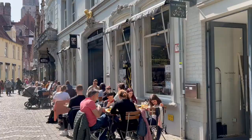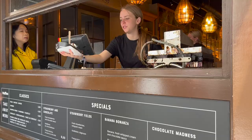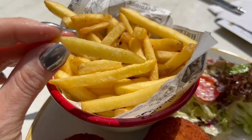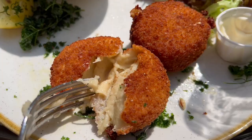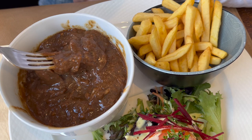As lunchtime was fast approaching, let me share with you some of the food in Bruges you simply cannot skip. That includes mussels, fries or frites, and croquettes that come either with cheese or shrimp. But my absolute favorite is Flemish stew — pieces of beef cooked in beer to perfection.